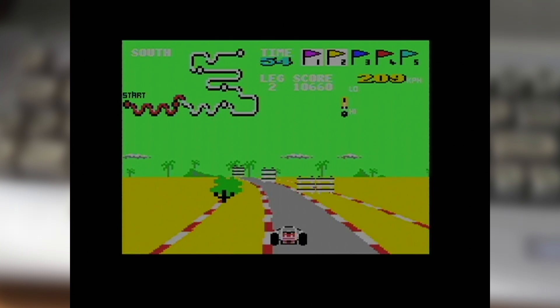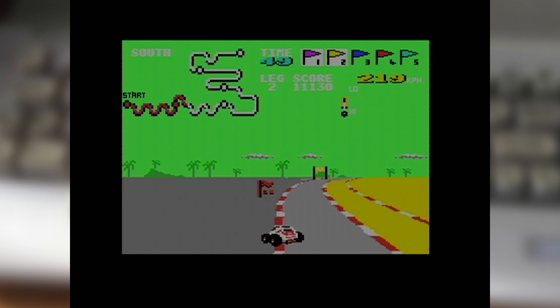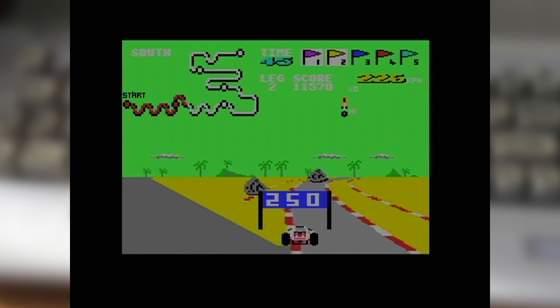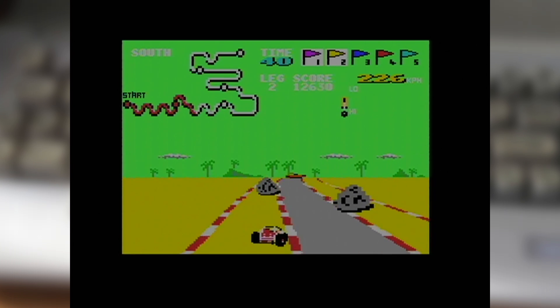It may not be about racing for position, but Buggy Boy offers a rollicking fun time as you work your way through the courses, trying to not only make your way to the end, but to earn as many points as possible whilst you do.